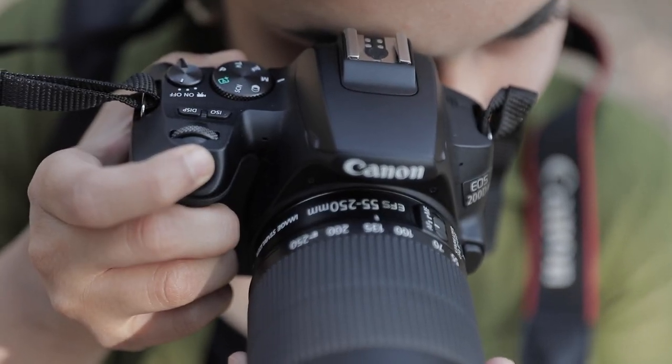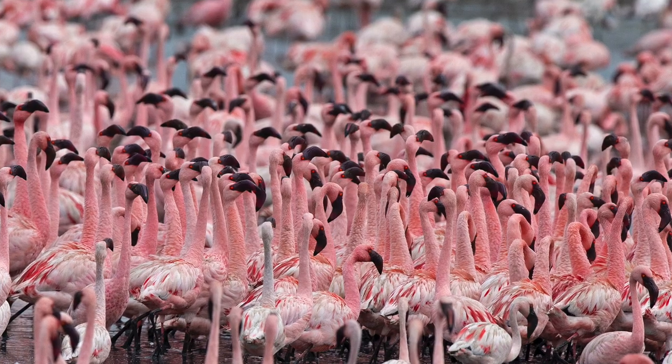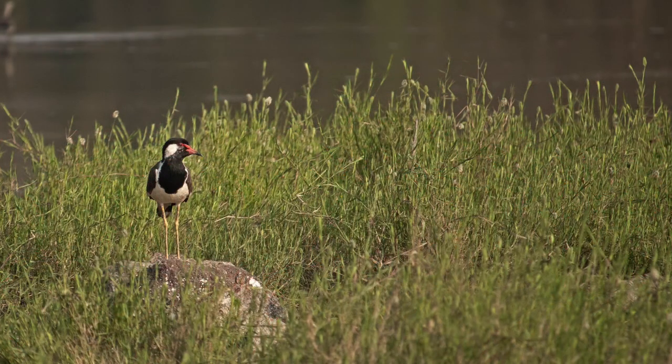When it comes to bird photography, it's good to use a telephoto lens like the EF-S 55-250 lens that I am using along with the 200D Mark II. A telephoto zoom lens allows you to capture a mixture of both close-up shots as well as those beautiful in-habitat shots.